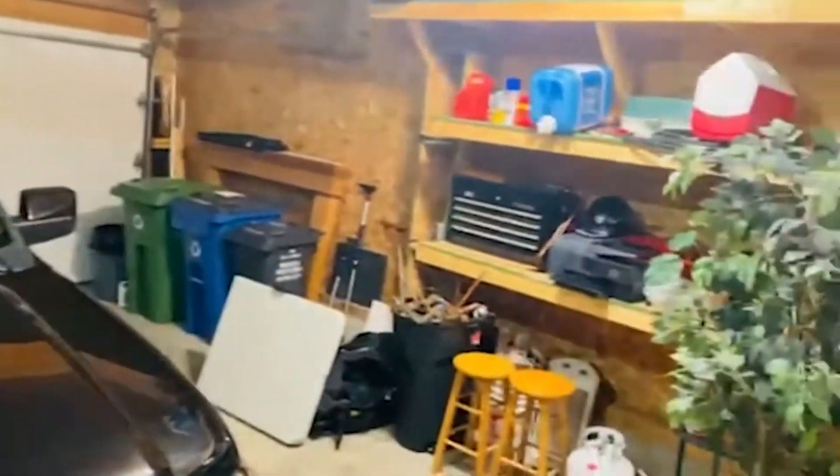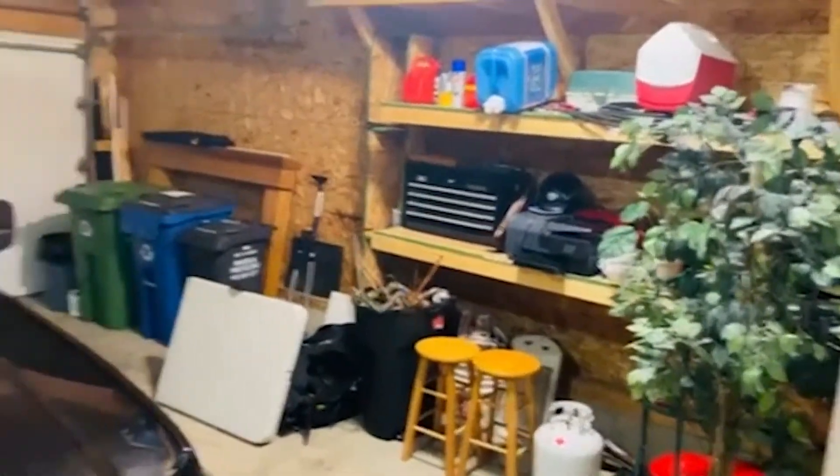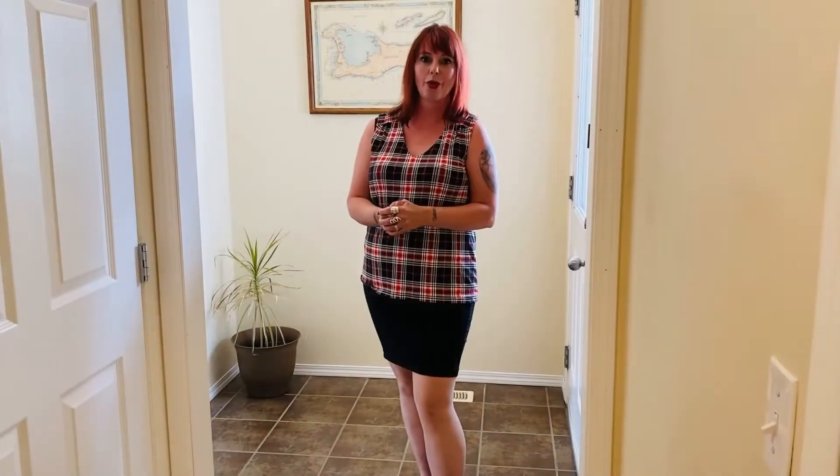Some other great features about this home: it is fully air conditioned, which is fantastic news with those hot summer days, and it's a fully developed walkout. We're going to take a look at the basement, which is right here.